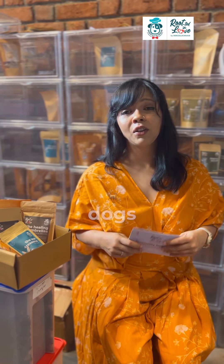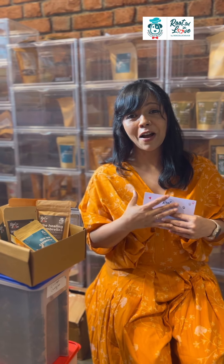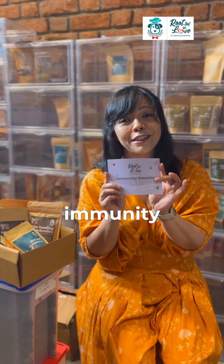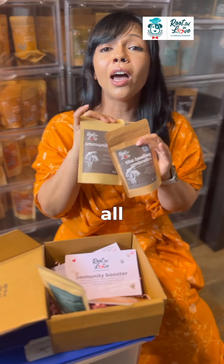Tick season is here and dogs are falling sick, and we're always wanting to improve their immunity. We launched our Healing Umbrellas range only last week and it's flown off the shelf, so we decided to make you an immunity box so you can get all our immunity-boosting products in one single kit.